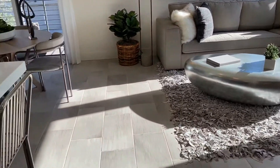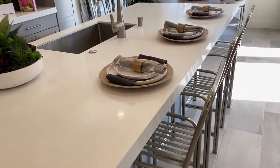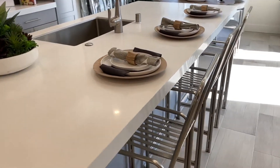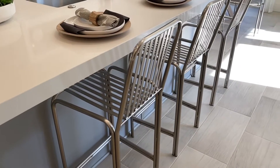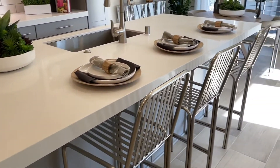Starting at the kitchen — it has a large island, which we call the breakfast dining area, with stool chairs. They're actually chairs rather than stools, and you can easily fit three, or even four, here.